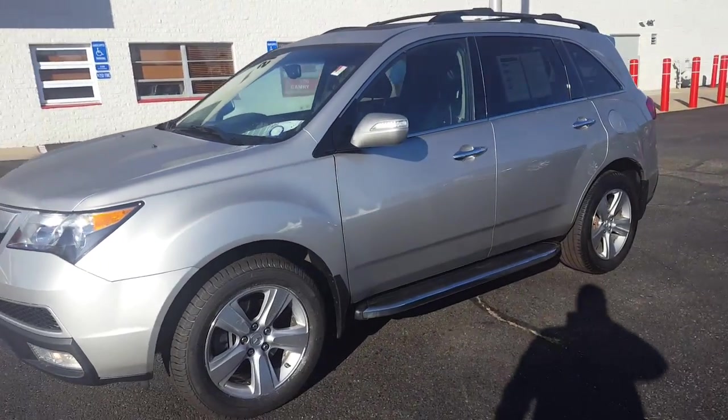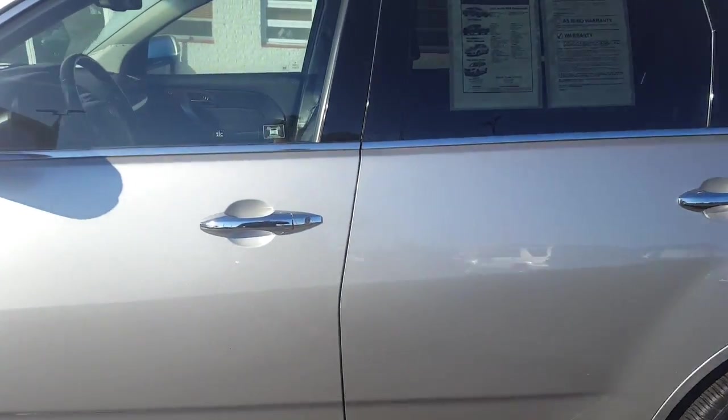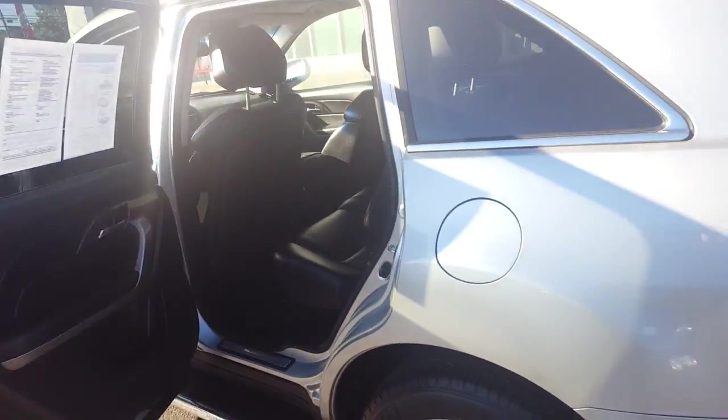Here we have a 2011 Acura MDX with 85,000 miles on the odometer. Very well maintained vehicle both inside and out. This went through our service inspection and passed with flying colors. It's a beautiful car — it'll make a nice dependable vehicle for someone.